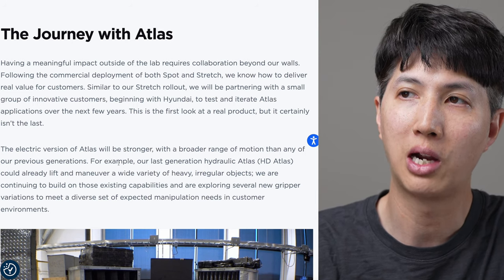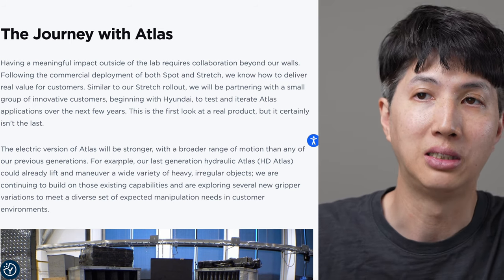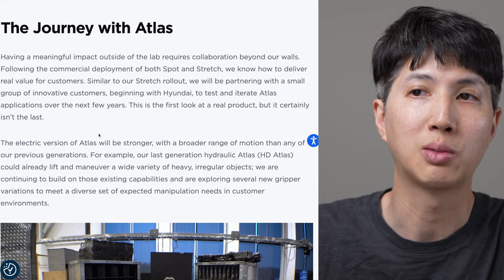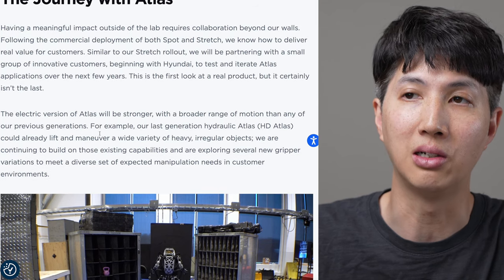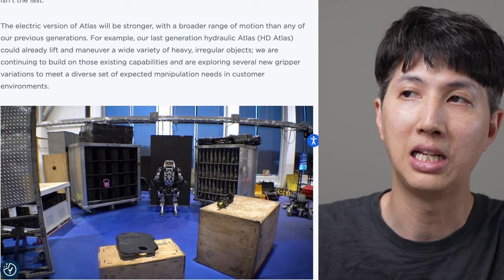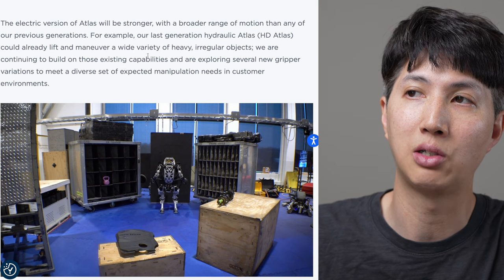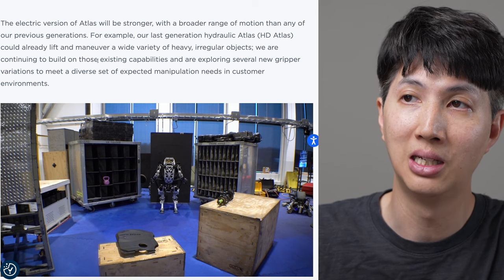Having meaningful impact outside of the lab requires collaboration beyond our walls. Following the commercial deployment of both Spot and Stretch, we know how to deliver real value for customers. Similar to our Stretch rollout, we are partnering with a small group of innovative customers beginning with Hyundai, to test and iterate Atlas applications over the next few years. This is the first look at a real product, but it certainly isn't the last. The electric version of Atlas will be stronger with a broader range of motion than any previous generation.